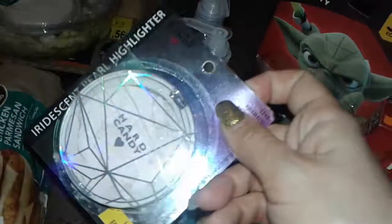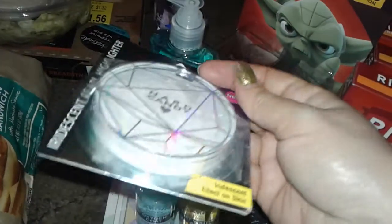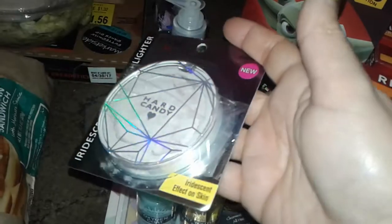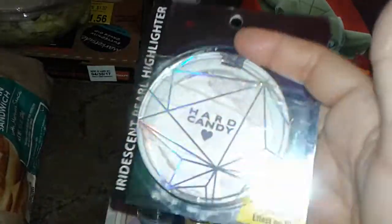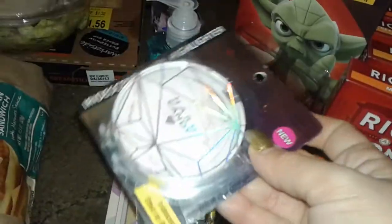I picked up this Hard Candy iridescent highlighter. It was all taped up — the last one left, maybe people were stealing these. When I got home it had cracked in the bag, but I'm going to press it down and use my kabuki brush so it'll be fine. It's a beautiful iridescent highlighter, brand new from Hard Candy, called Prismatic.